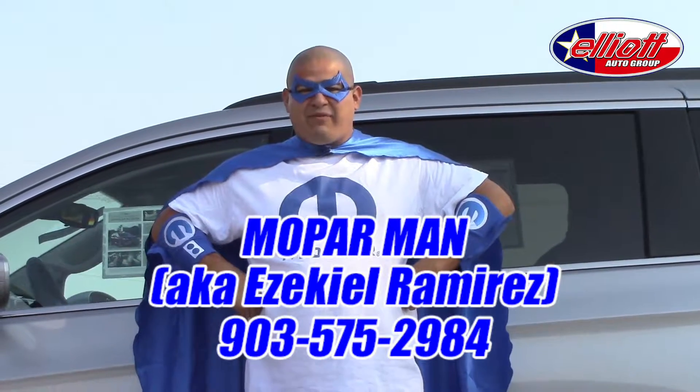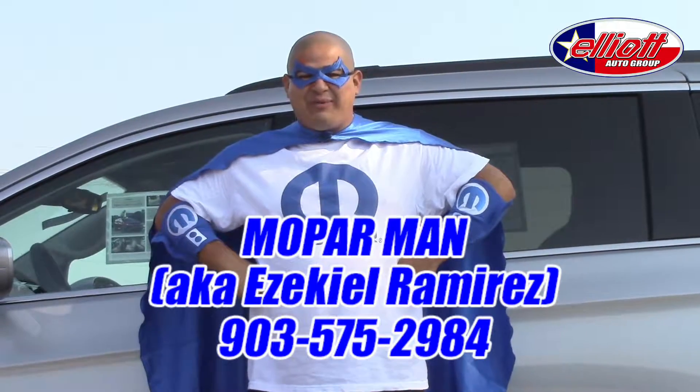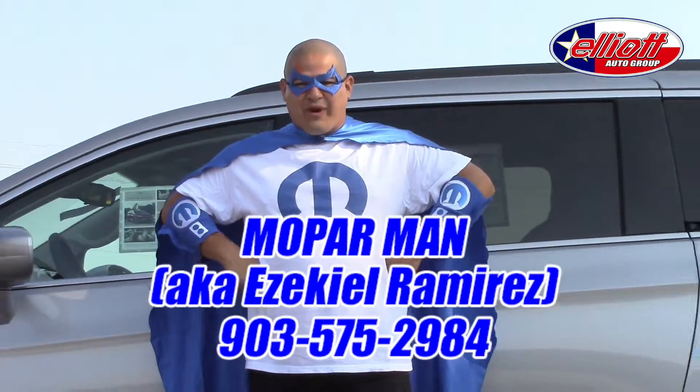Good morning everybody, Mopar Man here from Elliott Chrysler Dodge Jeep in Mount Pleasant, Texas. Today we're going to be going over the 2017 Chrysler Pacifica.